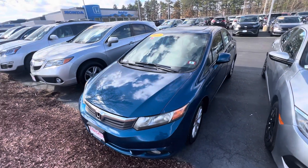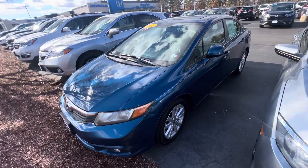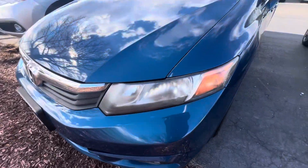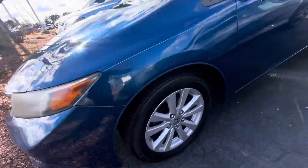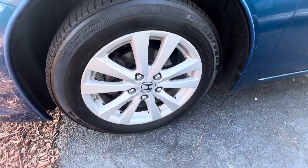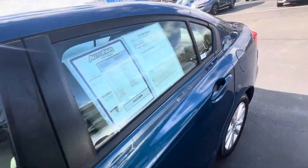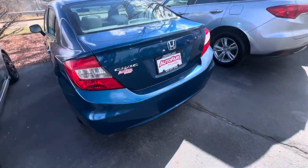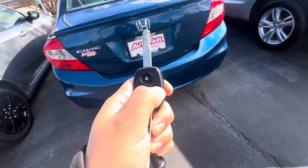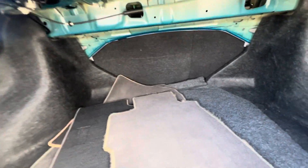How's it going? This is a quick walk around video on the 2012 Honda Civic. As you can see, you have your headlights, your fog lights right down here, and your 16-inch alloy cut wheels. This car is this beautiful blue, and you have your 60/40 split seats.